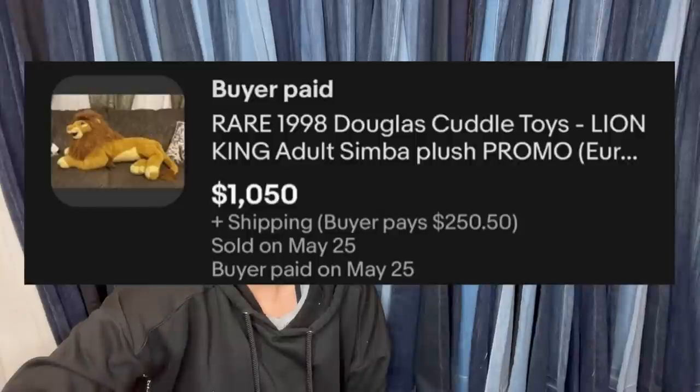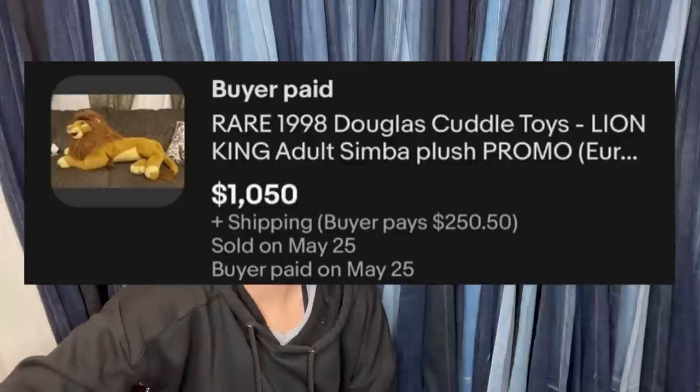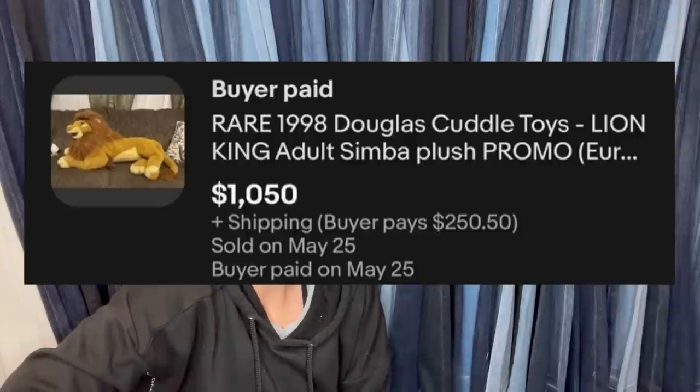This is fantastic — an adult Simba plush, $5 at a garage sale in New York, sold for $1,050 plus $250 shipping. It's a rare 1998 Douglas Cuddle Toys Lion King adult Simba plush — it is a promo. Unbelievable! She got a little hard time when she posted it in the group, so I'm so happy she could come back and say 'look what I sold it for' — love it, it's awesome.